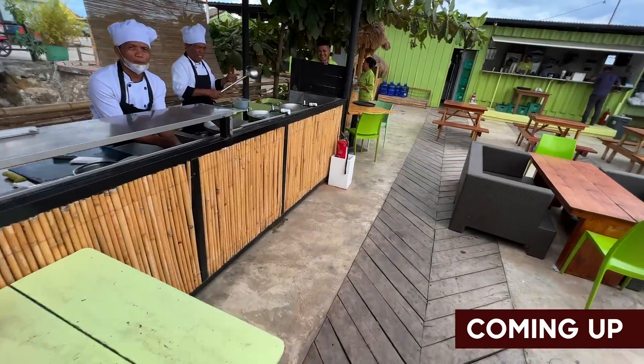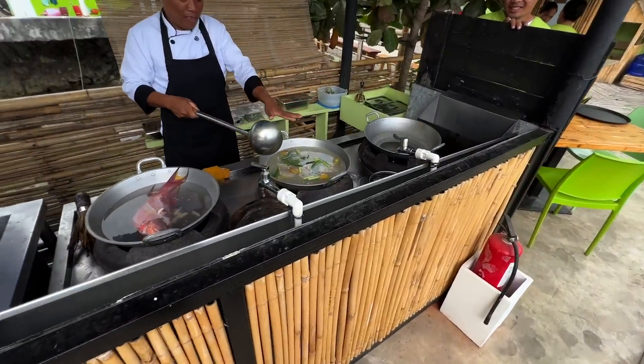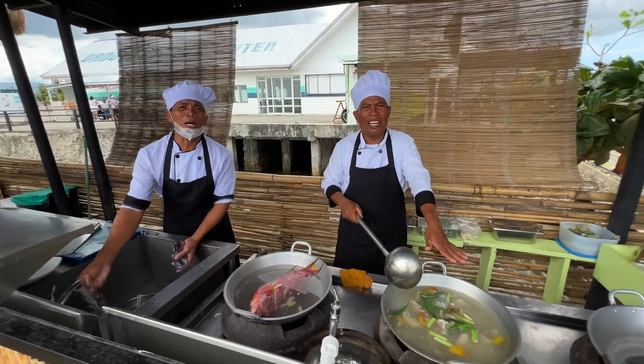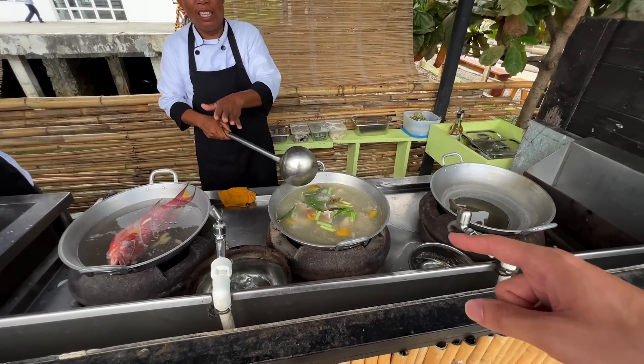But I just want to show you this sinigang that's being prepared here. Oh, but it looks just like sinigang.